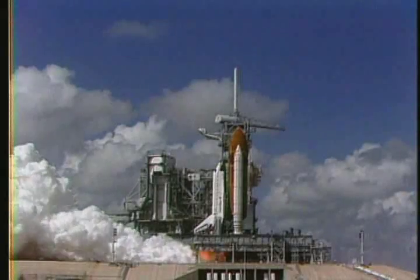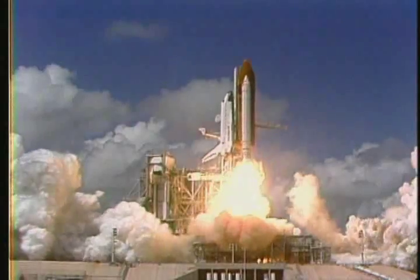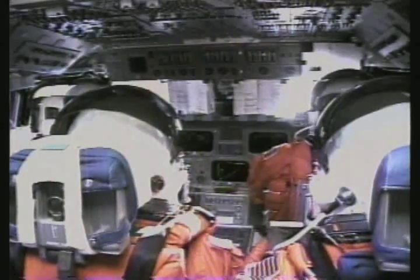The space shuttle takes off from a launch pad vertically, sitting on its tail just like a rocket. Attached to the space shuttle are two booster rockets and a large fuel tank. These help propel the space shuttle into space.